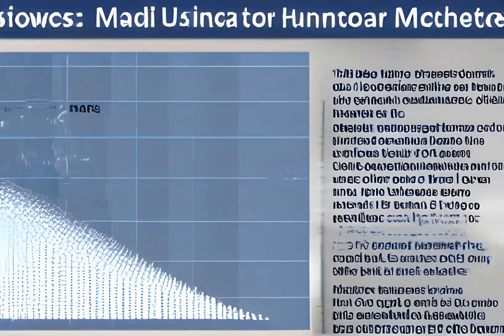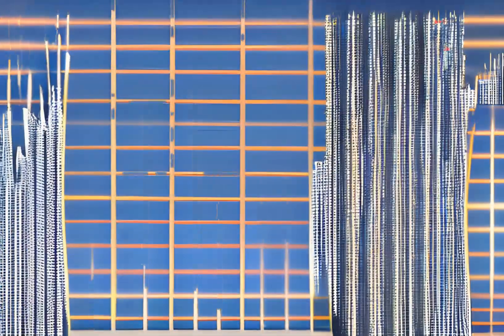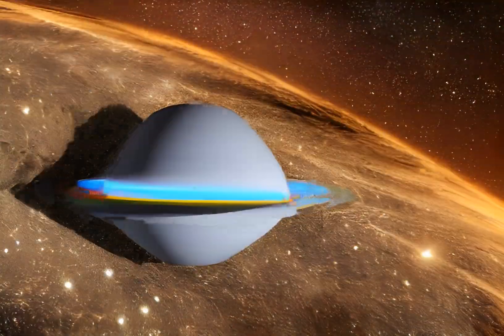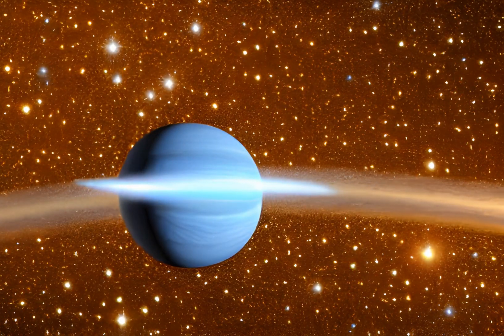With the publication of the experiment's final results, humanity is one step closer to finding the answer. The results proved that the techniques used by the collaboration could be deployed on a much larger scale to search for the rare, never-before-seen decay that could help explain the existence of matter in our universe.